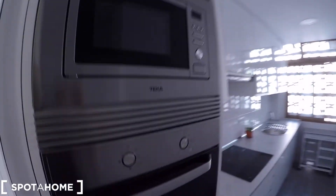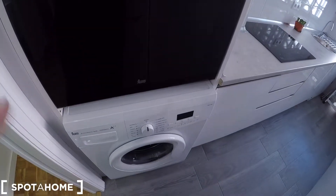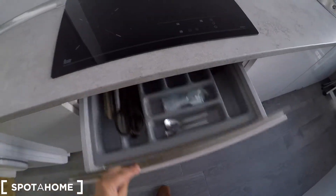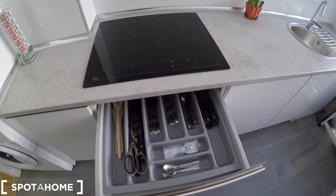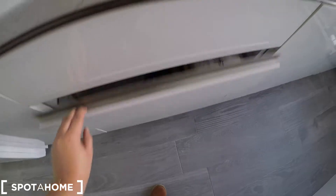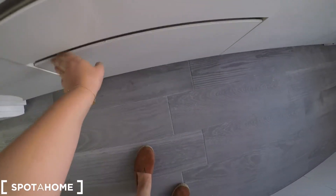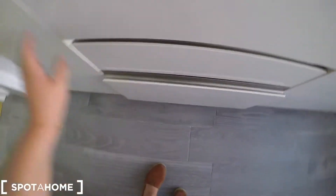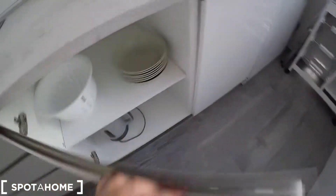Here we have the microwave, the oven, the washing machine, and more storage above the microwave. This is the electric stove with the extractor, some drawers with all the cutlery — as you can see, everything is new — and then we have more cutlery and the pans and pots.